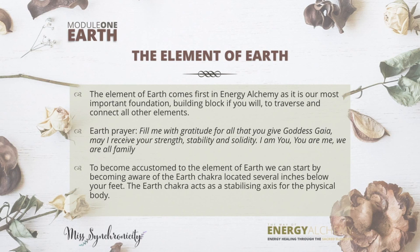of stability, strength, or solidity on the earthy plane — within your body, within an environment. Here's the prayer: 'Fill me with gratitude for all that you give, Goddess Gaia. May I receive your strength, stability, and solidity.' In order to become accustomed to the element of earth, we can start by becoming aware of the earth chakra, which is located several inches below your feet.